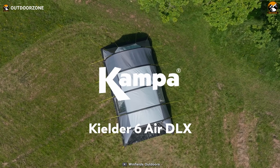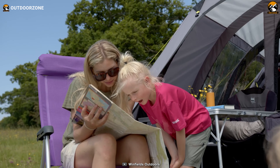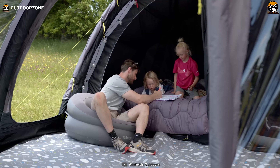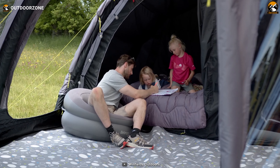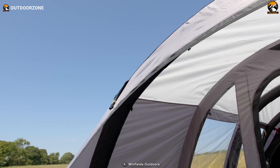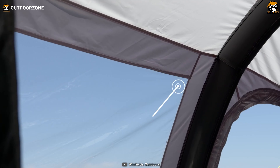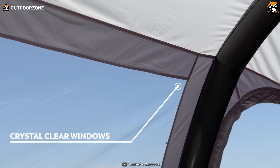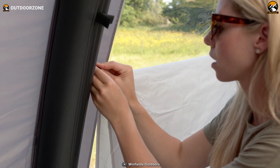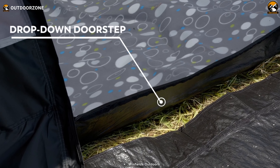To wrap up, we have the Kampa Kielder air tent from Winfields Outdoors, a prime choice combining innovative technology with a timeless tunnel design. Introduced in 2022 and now available in four, six, and eight-person configurations, this tent seamlessly blends modern advancements with classic comforts. The 2023 version continues to captivate with its premium 150D weather shield fabric, boasting fire-retardant and UV protection qualities, ensuring durability and safety. The tent's spacious layout, coupled with an easy-to-use air filtration system, establishes it as a beloved choice for family adventures.